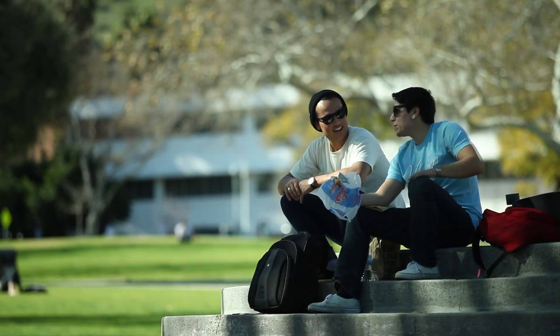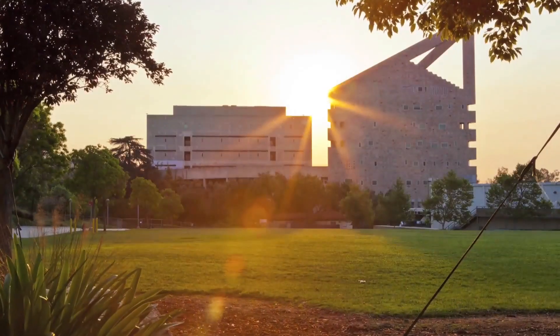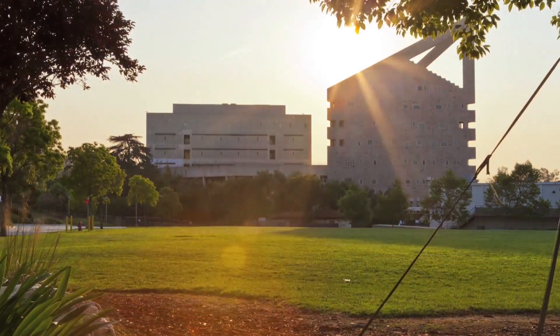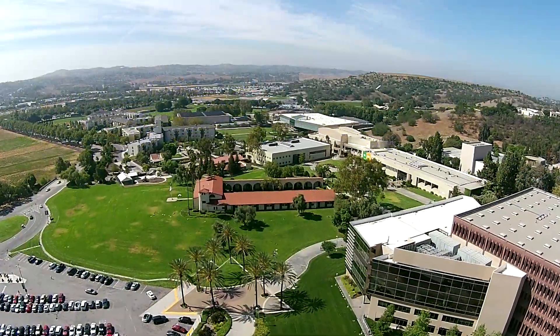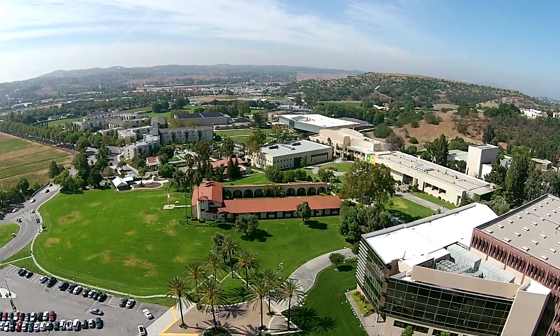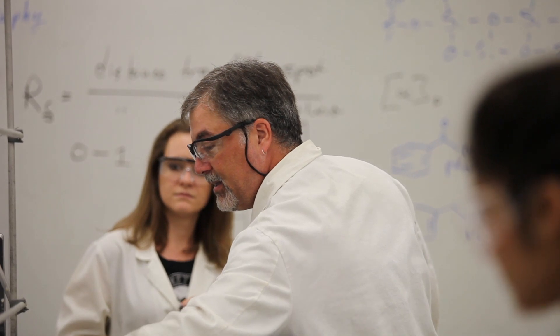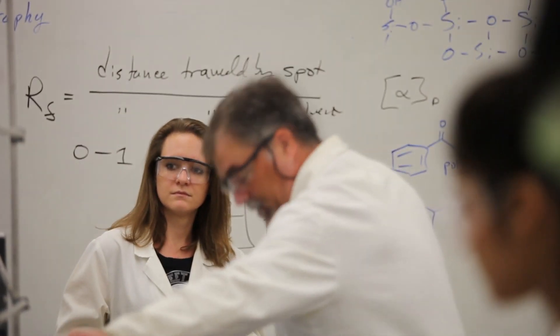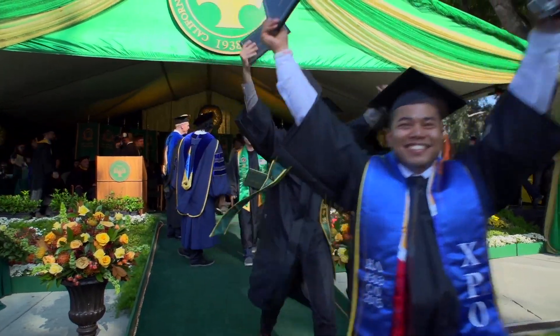As we improve campus life, we must also honor our agricultural roots. Over the next few years, the university will break ground and construct new freshman housing. The new residence halls will be close to the library, Bronco Student Center, and the new Student Services Building, and create a rich living and learning environment. It's all part of our mission to help students succeed academically, because studies show that students who live on campus are more likely to stay in college and graduate.